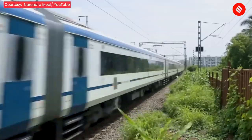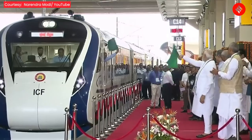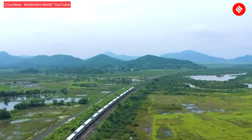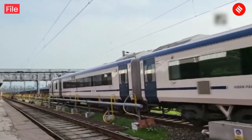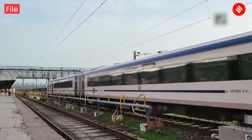The new Vande Bharat trains — the Ambandora–New Delhi train and the Gandhinagar–Mumbai train — are being called Vande Bharat 2.0. They have received certain upgrades over their predecessors. The new train sets cost around Rs. 115 crore, Rs. 15 crore more than the previous version.